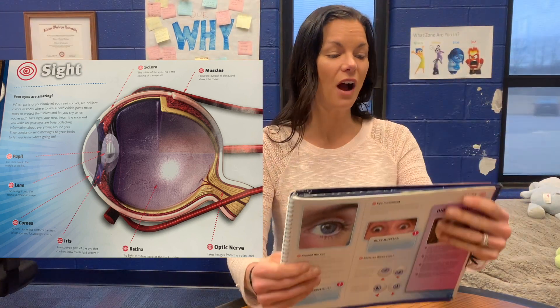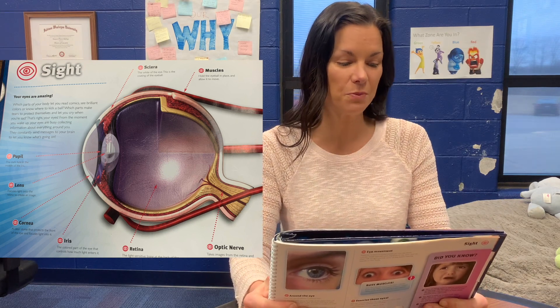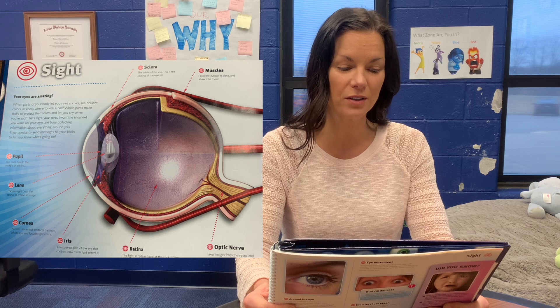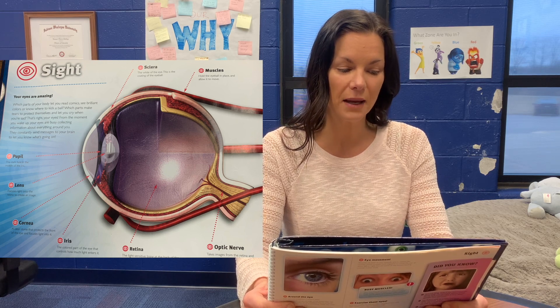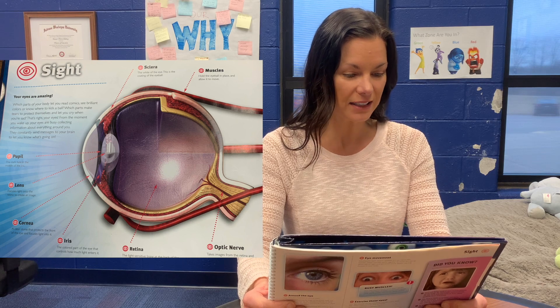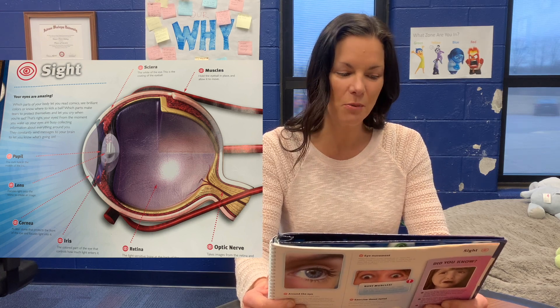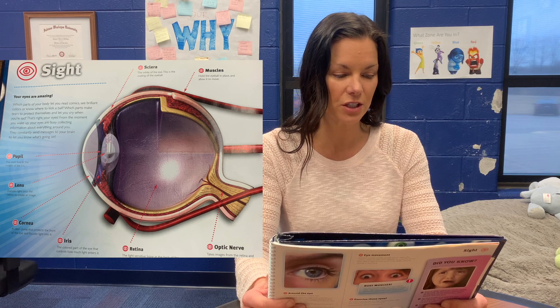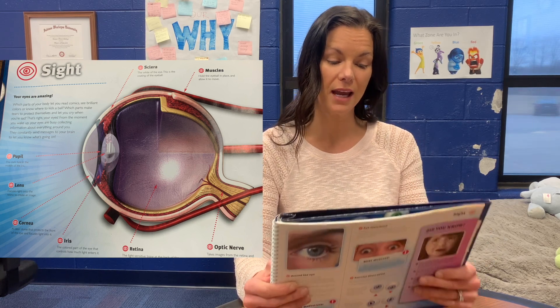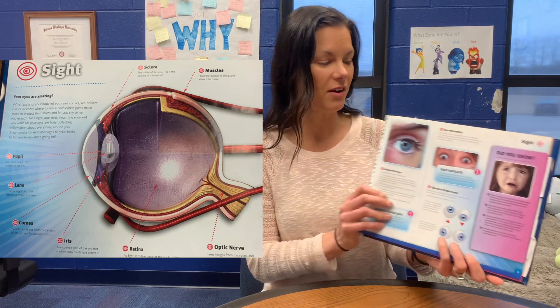Your eyes are amazing. Which part of your body lets you read comics, see brilliant colors, or know where to kick a ball? Which part makes tears to protect themselves and let you cry when you're sad? That's right — your eyes. From the moment you wake up, your eyes are busy collecting information around you. They're constantly sending messages to your brain to let you know what's going on.